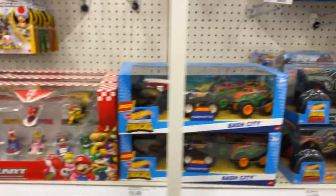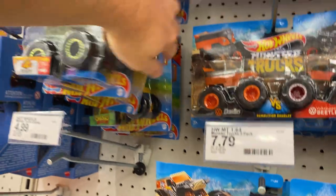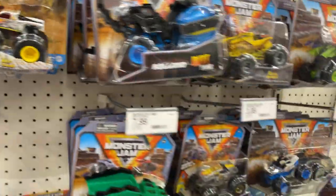There's the Mario Kart sets right there. These Bash Cities, more of these. Monster Trucks — they're always full of monster trucks. I don't know if they just don't sell that well or they stock them a lot. I'm guessing a little bit of both, maybe.